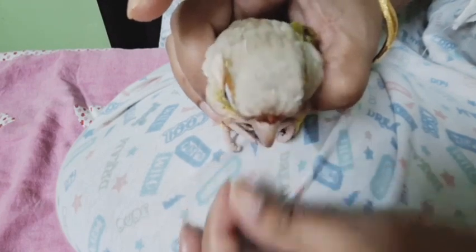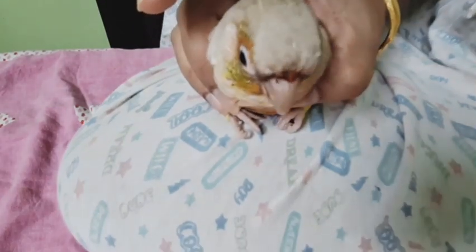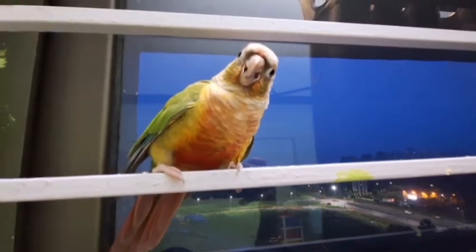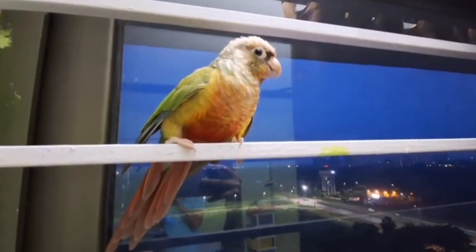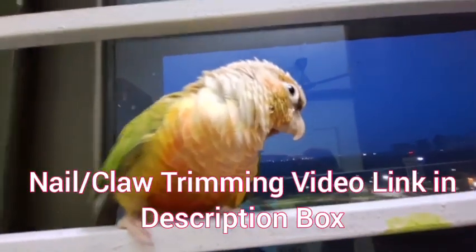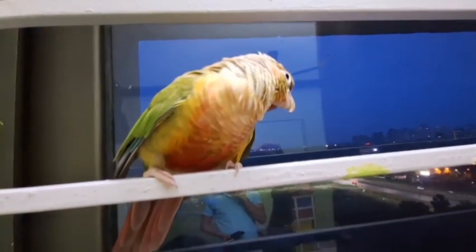I haven't shown the nail trimming part in this video because it would get awfully long and I already have another video. If you want to check out how to trim your bird's nails safely and quickly, you can check that video out — it will be in the description box. That's all for now, bye!